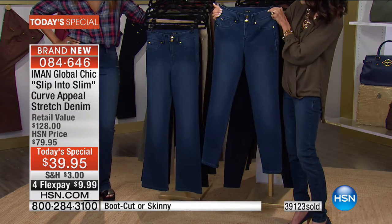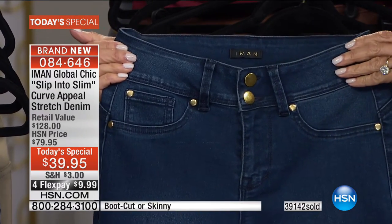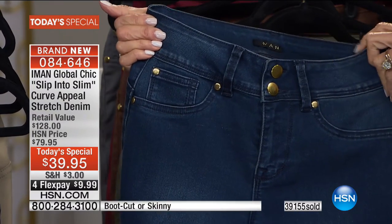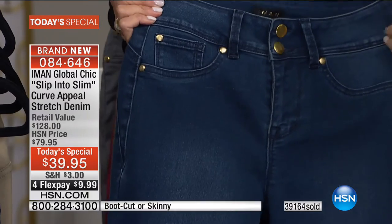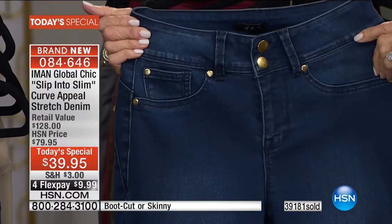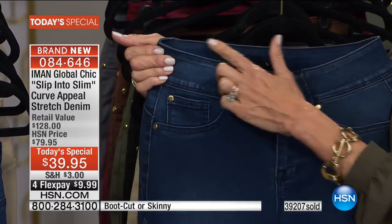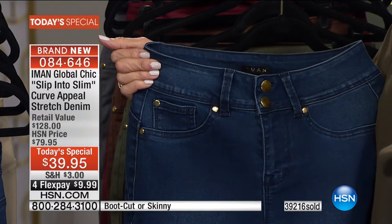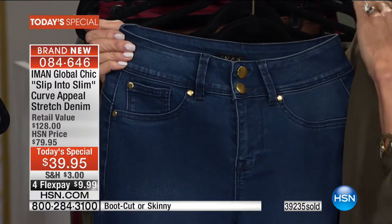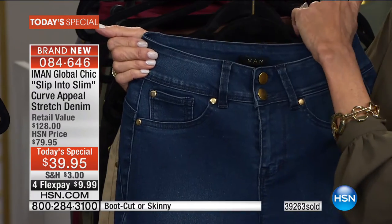You start at the waistband — about an inch wide, a little wider, so it creates a beautiful smooth look. I love the accent of the gold tone buttons. These are mock pockets to the front, so you have zero additional bulk. Take a look at the waist — if they fit in the waist, they don't fit in the hips; if they fit in the hips, they don't fit in the waist. That will not happen with these. You have a higher back rise so there's no gapping.